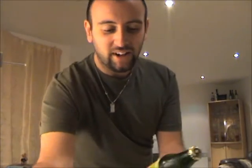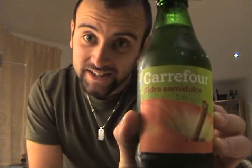I don't think it's actually a real Sidra and you'll probably see why when you see the bottle. It's a supermarket bought Sidra and it's Carrefour's Sidra Semidulce. At least I think that is how you say it anyway — I'm not very good on my Spanish.